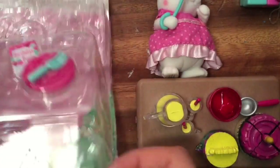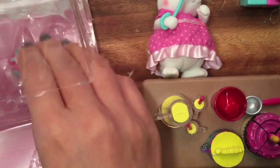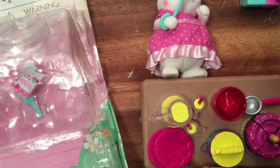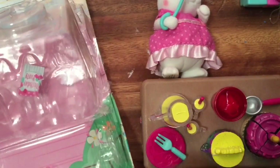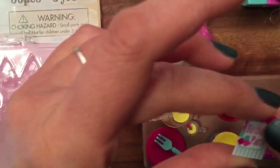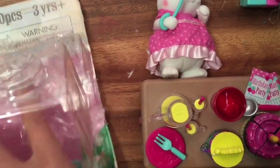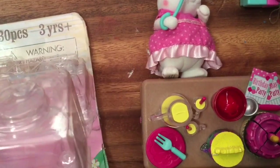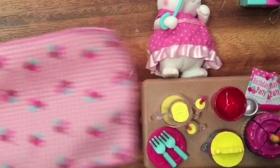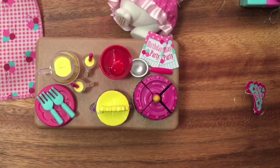And what else do we have? We have plates — look at how cute these plates are, there's little hearts on them. Fork — you can't eat your ice cream or your food without a fork. And this little birthday party banner, or little card — there's two of those. It's probably the birthday party menu. There's the other fork. And then we have a big tablecloth.